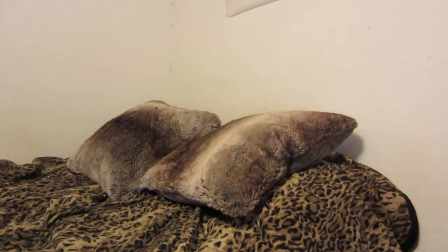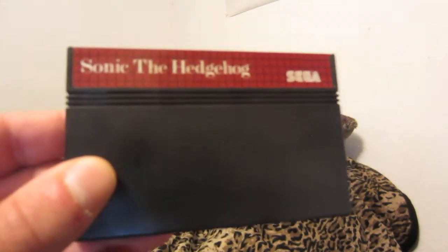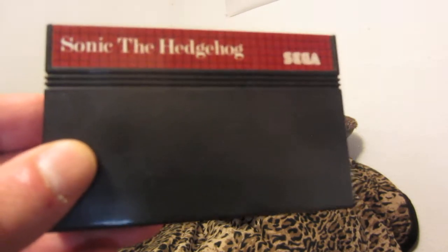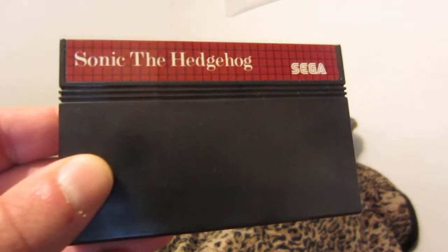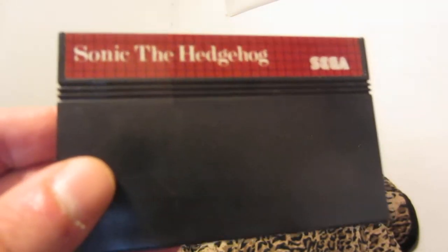And the one Master System game I own: Sonic the Hedgehog. It's a decent game. Coming off of playing the Sonic games on Genesis, it's quite different and less appealing, but it's a fun game. I played it for maybe an hour a couple of times.